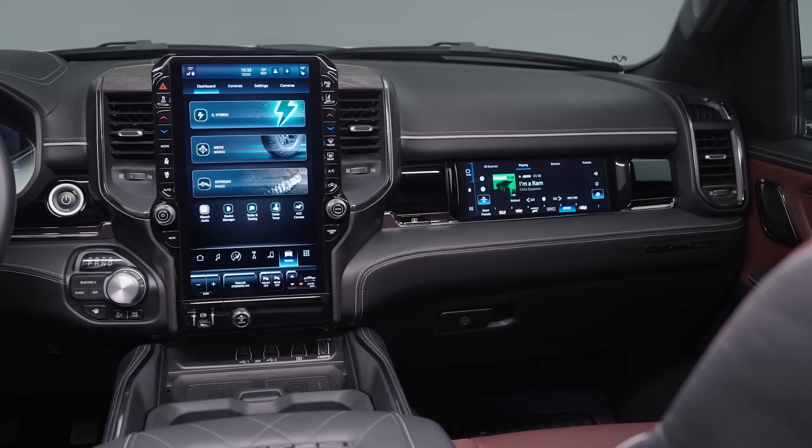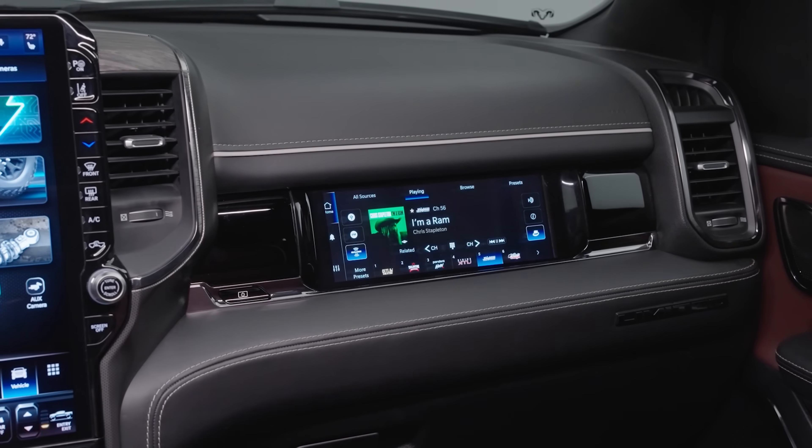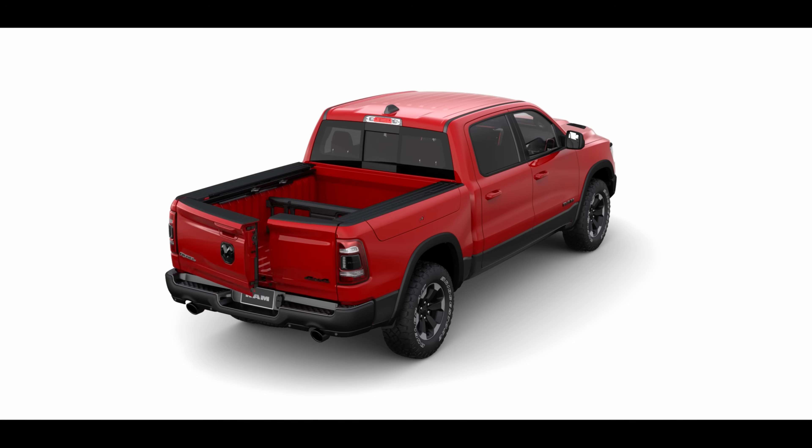I'm just gonna say it — in the world of trucks, there really hasn't been any new trucks in the last 10 years or so that have really got me excited. We've got all kinds of flashy screens and tailgates that can do who knows what, but the core drivetrain and usability of a truck just hasn't changed that much. Until now.